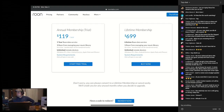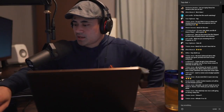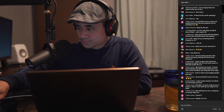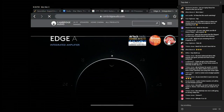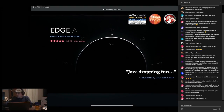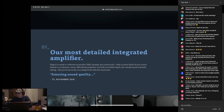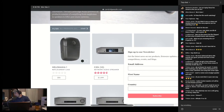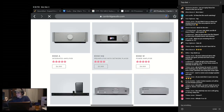Anyway, Cambridge Audio's CXN and Edge products are now Roon Ready — I have reviewed those on the channel, standout products. Not a lot of people talk about them. Their integrated amplifier and the Edge piece sound pretty awesome. I kept one in my system for about six months.